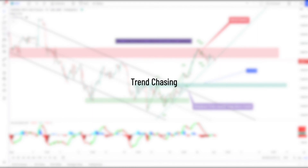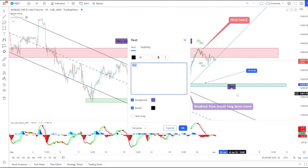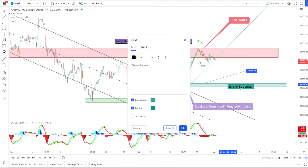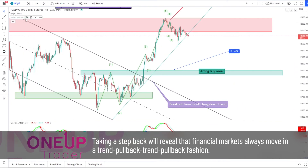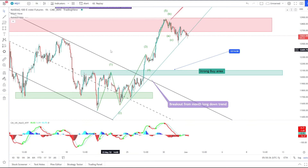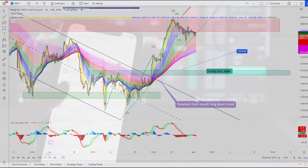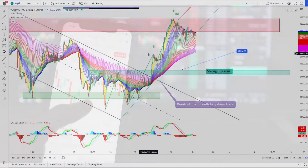Trend Chasing. As humans we have a tendency to extrapolate what is happening right now into the future. If the price of a contract is skyrocketing, our decisions tend to be based on the idea that it will continue to skyrocket. Taking a step back will of course reveal that financial markets always move in a trend-pullback-trend-pullback fashion. Yet in the moment, traders often forget this and end up chasing the price. While prices may continue to run in one direction for some time, trading requires rules that dictate when to get in and when to get out. By always chasing prices, these rules are likely to be violated.